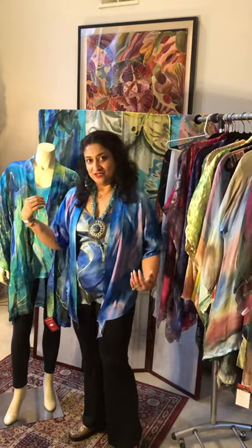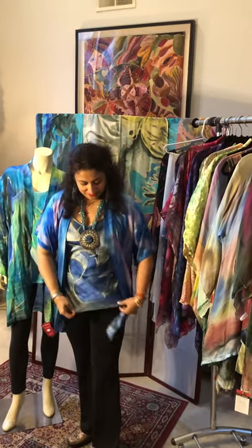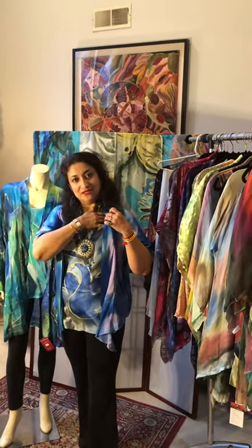I'm also wearing something similar — a camisole top with thin straps and another kind of jacket that I call the kimono jacket.